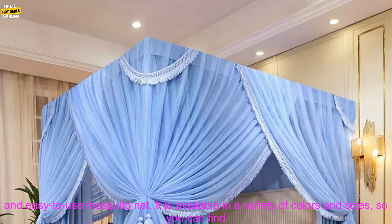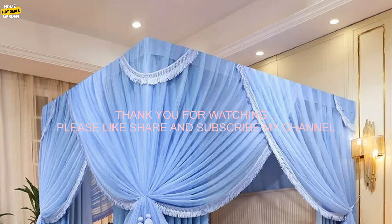Overall, the European Princess Airbed Curtain is a great option for anyone looking for a beautiful, functional, and easy-to-use mosquito net. It is available in a variety of colors and sizes, so you can find the perfect one for your bedroom.